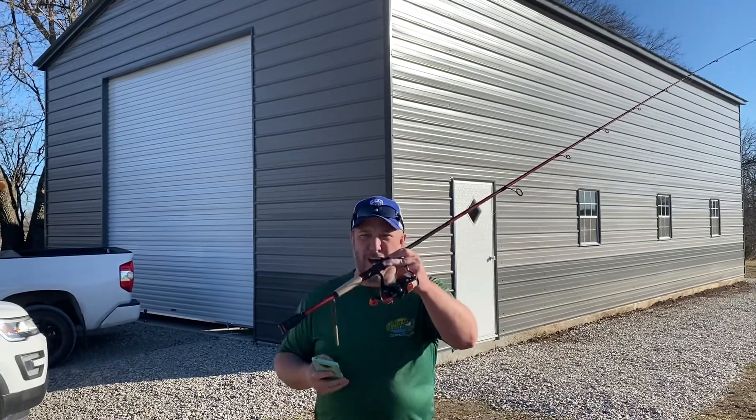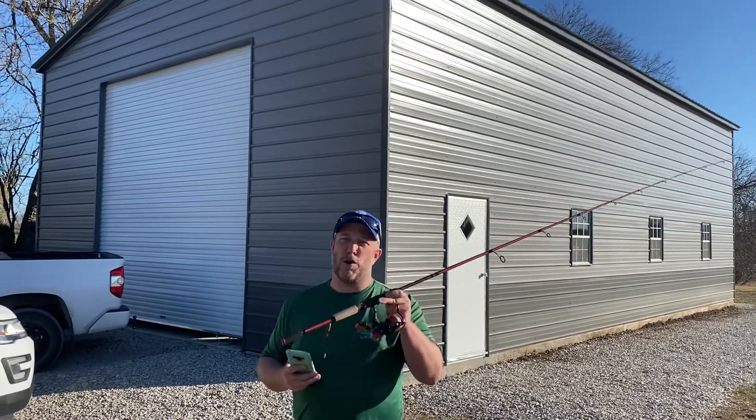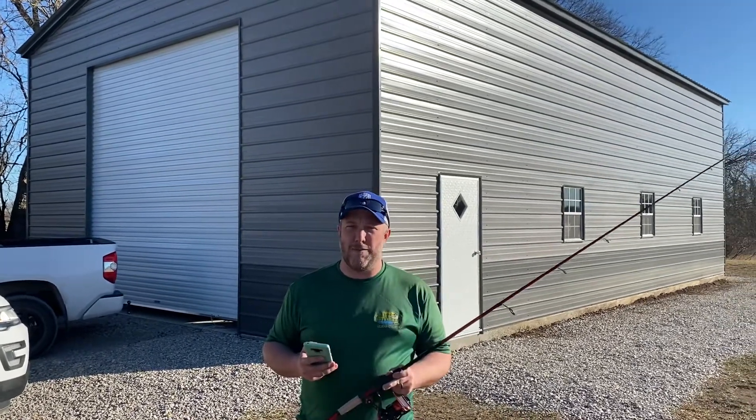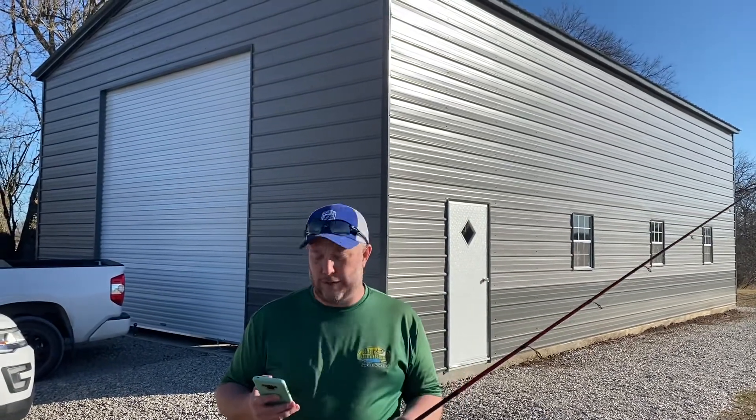With a Speed Demon rod from CastKing.com. If you guys want this rod or any other CastKing stuff, use promo code SPTBKC on CastKing.com, and you can get 10% off anything on their website — scales, braid, whatever you want, including rods and reels.